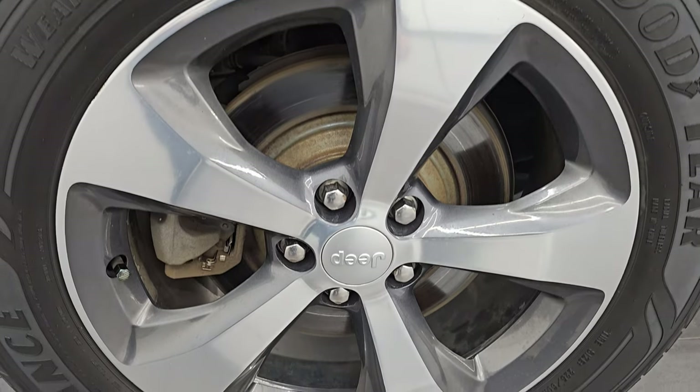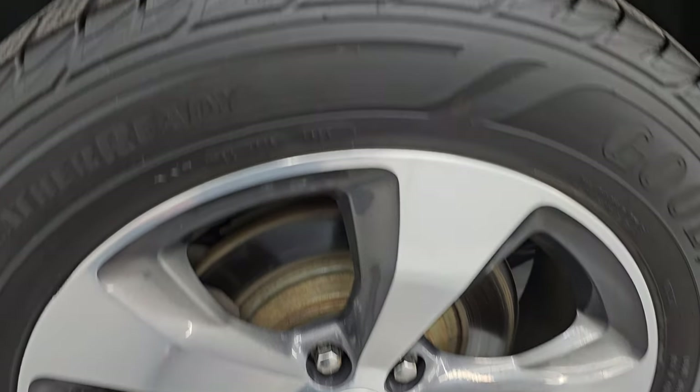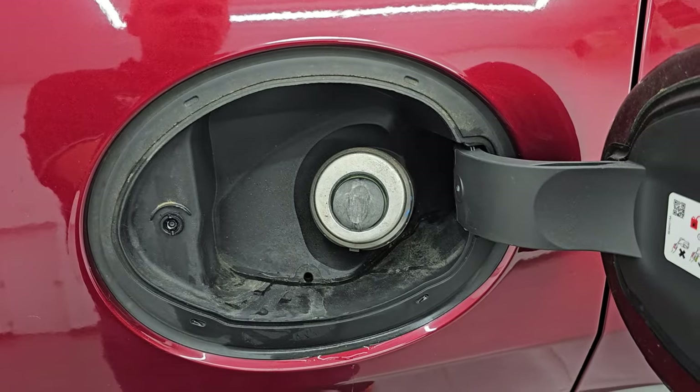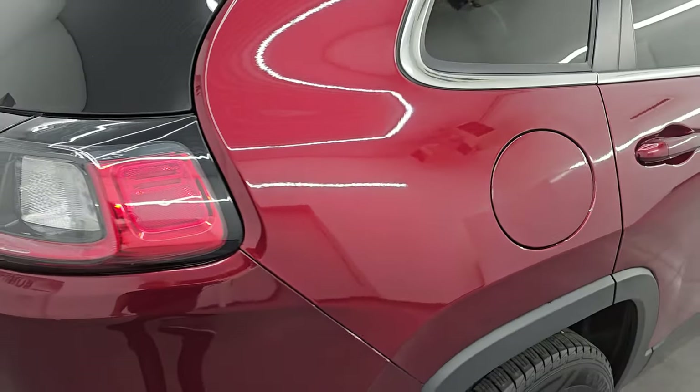The back wheels are in very nice shape as well — no scuffs or scrapes in there. The Cherokees have four-wheel disc brakes, and the back tires have just as much tread as the front tires. The newer body style Cherokees all come with the capless fuel fill, which is a really nice feature — you'll never get gas on your hands.